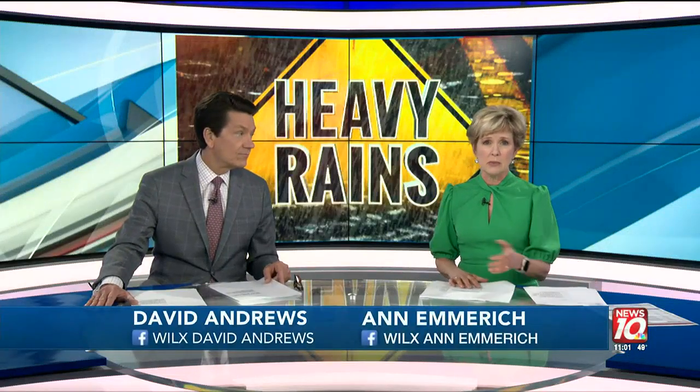After days of heavy rain, many basements in mid-Michigan are taking in water. News 10's Jordan Burrell spoke with the experts tonight and has some important advice about dealing with a water disaster in your home.